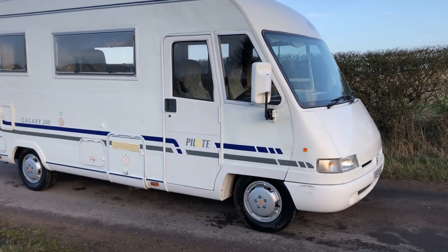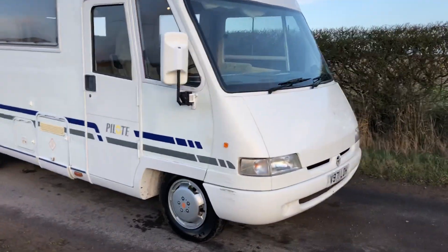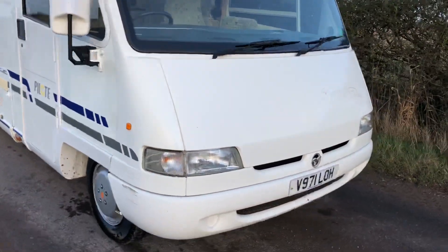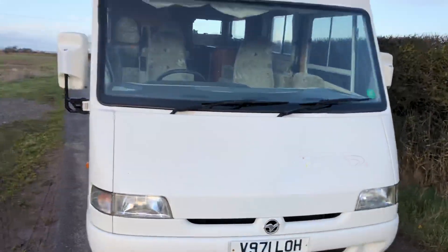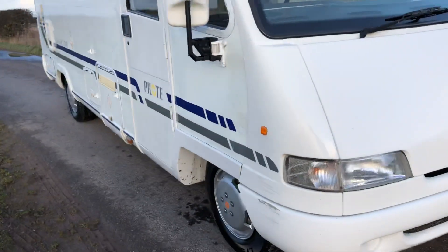I've got a Galaxy 240 Pilot here, built on a Peugeot Boxer chassis, 1999 on a V-Reg. It's an A-Class 5 berth, done 85,000 miles.